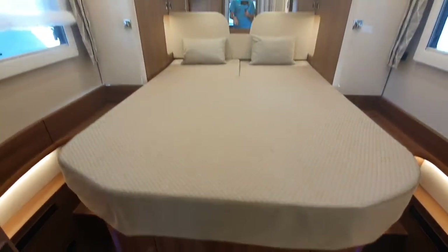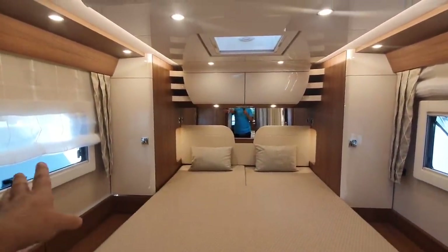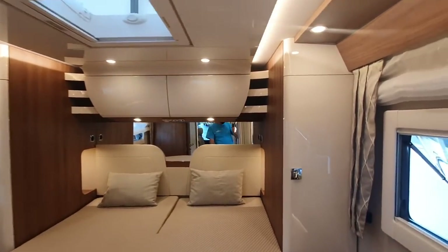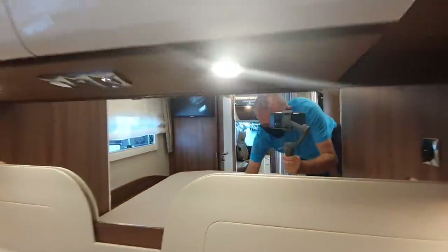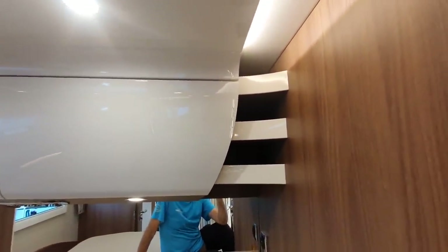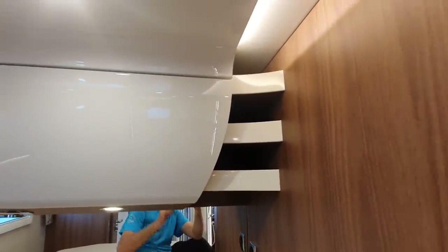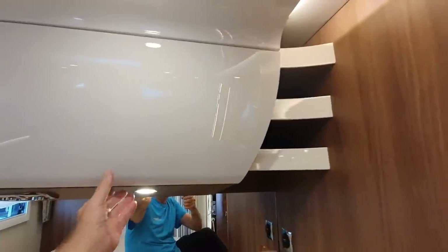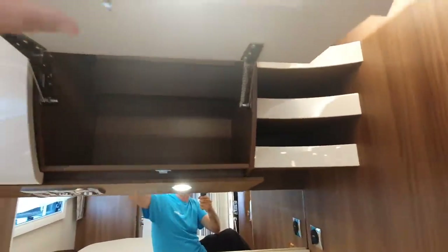As a double bed, as you'd expect, you've got storage and wardrobes on either side, and storage up here. Now, because I like to find something wrong with things, I don't like this at all. In my opinion, that's a complete waste of time — every bit of space that you can use for storage should be used for storage. This thing here isn't that easy to open, to be honest.